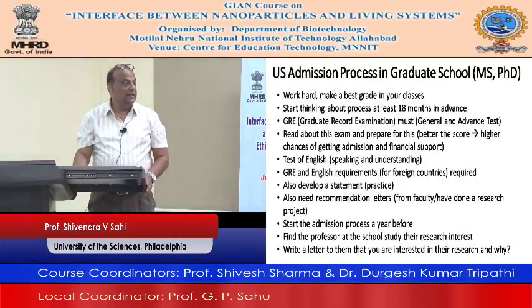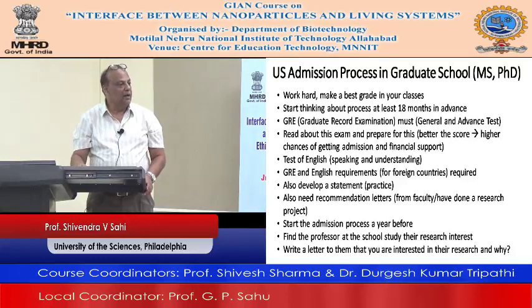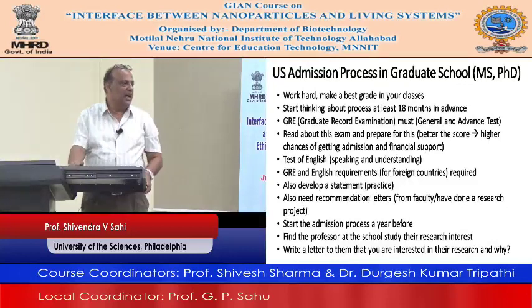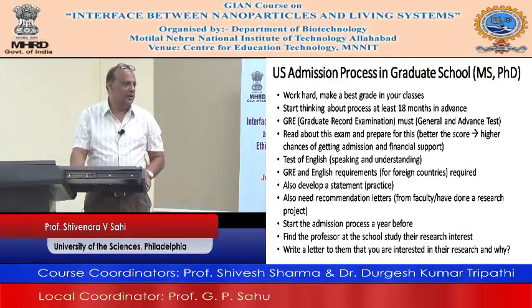Start the process — start thinking about it. Go to the school's website, the department website to see who is doing what. If you feel interested in a certain professor, write them a personal email saying you've applied and are really interested in their research because of these reasons. It's about developing personal contact so the person knows you are serious. When the application comes in, they will look at it carefully and may say they are ready to accept you if you meet all the qualifications.